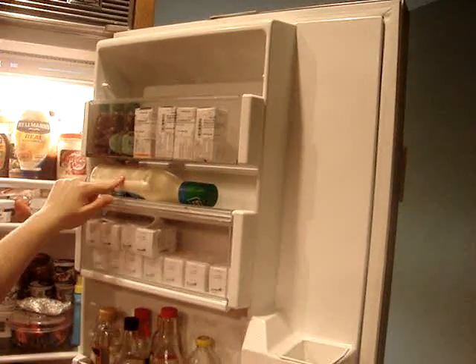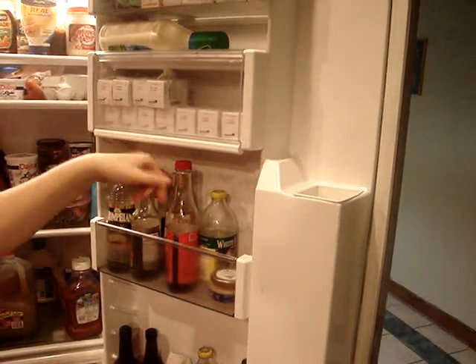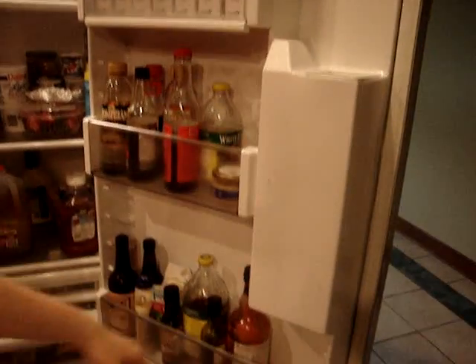More insulin, some ranch dressing, your regular vinegars — red wine, white, malt. Let's zoom in on the best part, the ketchup.